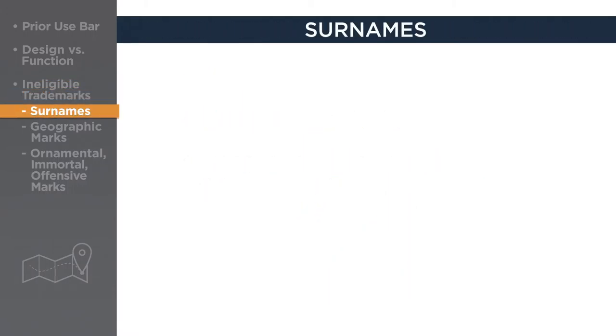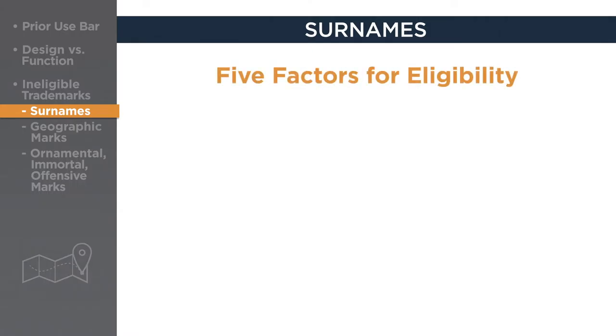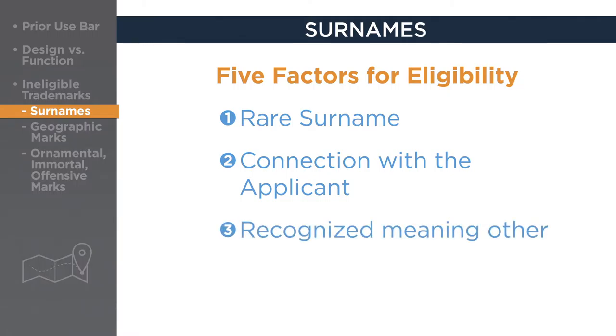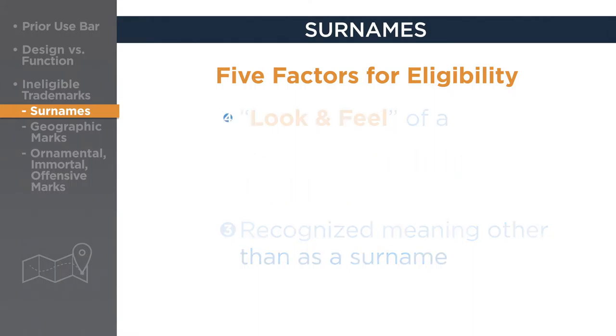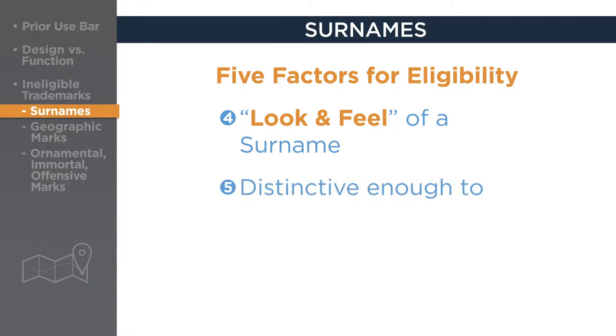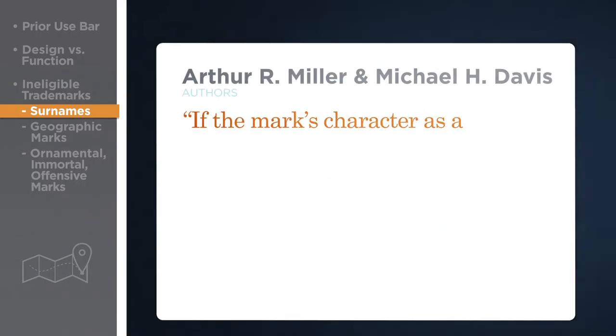Surnames cannot be trademarked except under certain conditions. The USPTO assesses five factors in determining whether a surname is eligible for a trademark: whether the surname is rare; whether the term is the surname of anyone connected with the applicant; whether the term has any recognized meaning other than as a surname; whether it has the look and feel of a surname; and whether the stylization of lettering is distinctive enough to create a separate commercial impression.